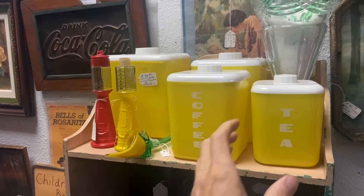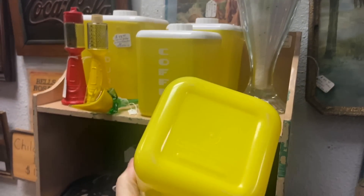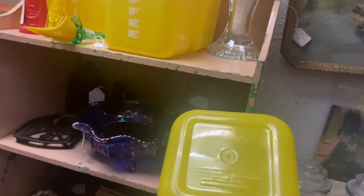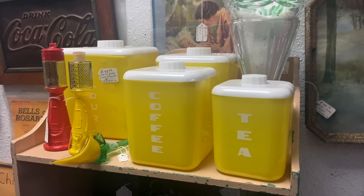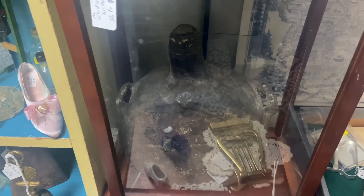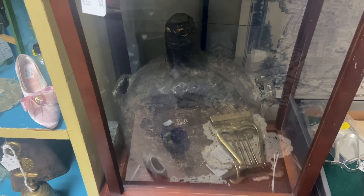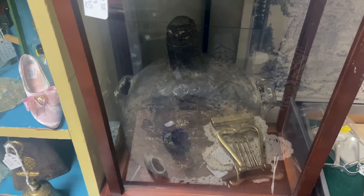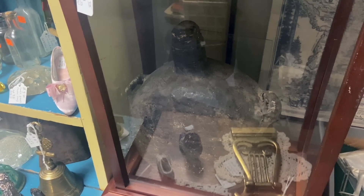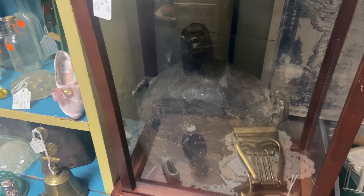The classic 1950s canister set that we see in red also came in yellow. These were by the Columbus Plastics Company in Ohio. $50 for the set is actually pretty fair. This is something I haven't seen in a long time — a Chinese oil lamp canteen. They would have to go places and drag oil home, so they'd have special canteens that were leather-clad and wouldn't leak to do it.